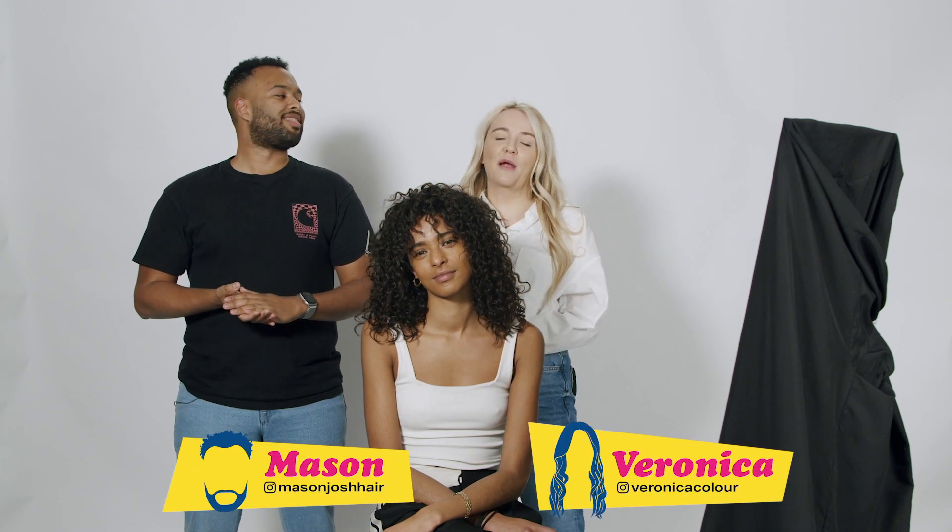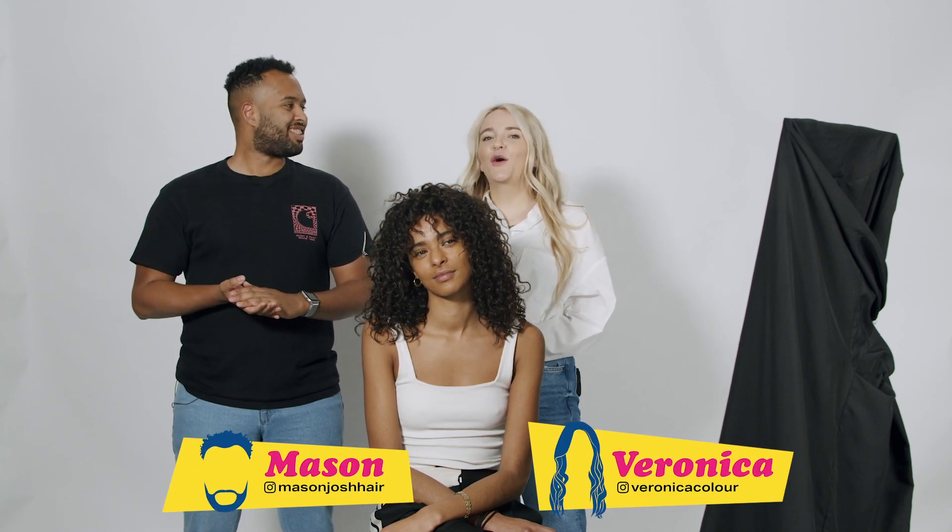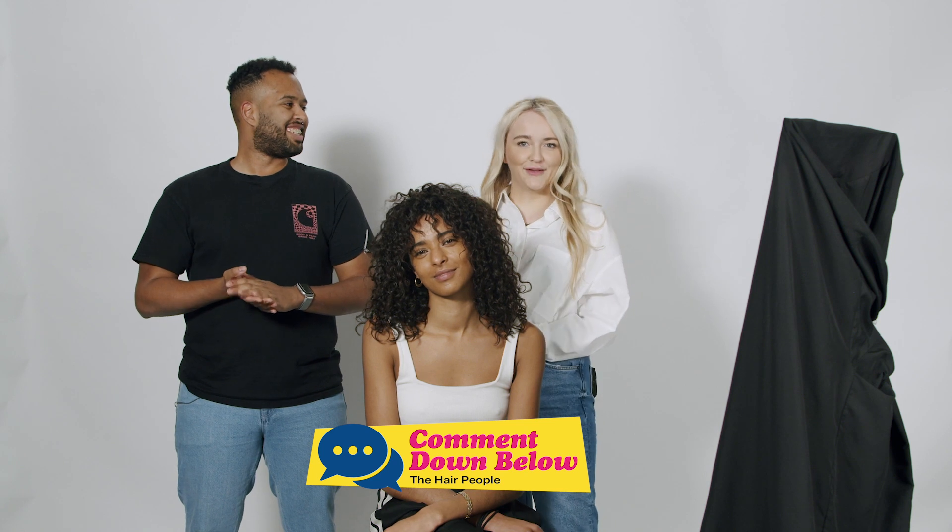This is the final look and we're about to reveal this to Sophia, but before we do, go ahead and like this video and give us a subscribe. And don't forget to follow our Instagrams for more, and let us know what you think about this look. Yeah baby!